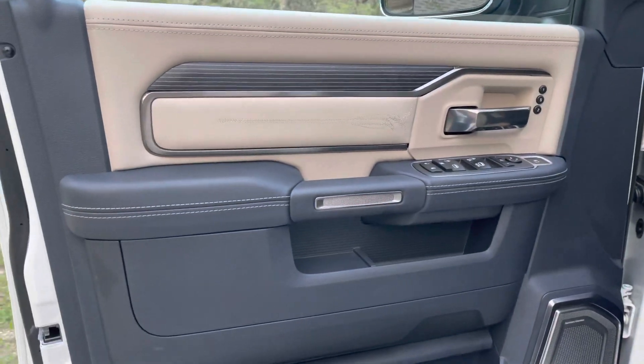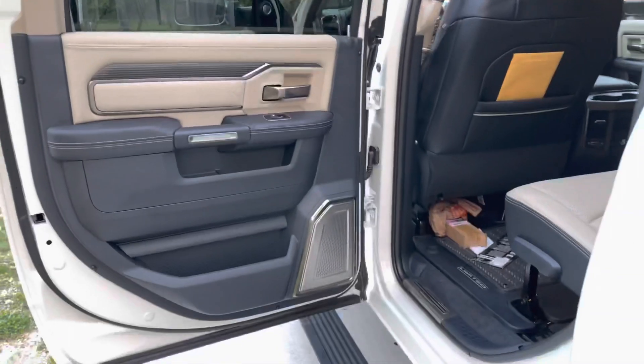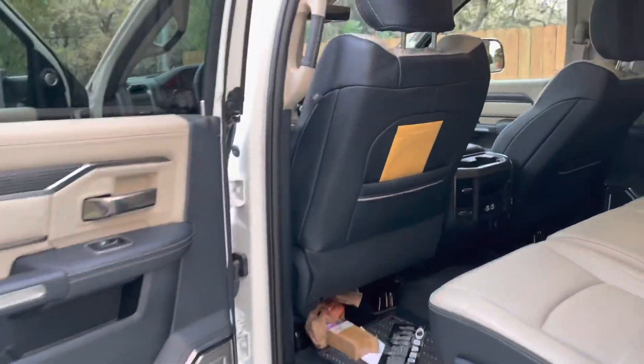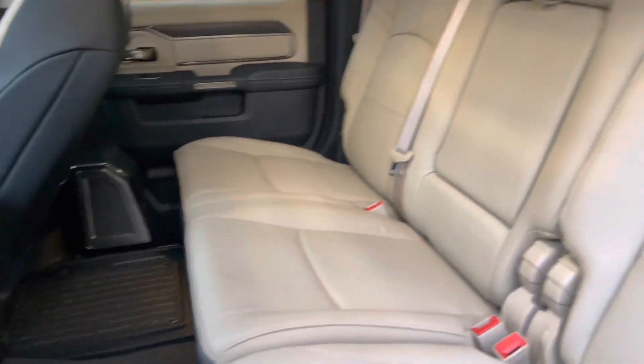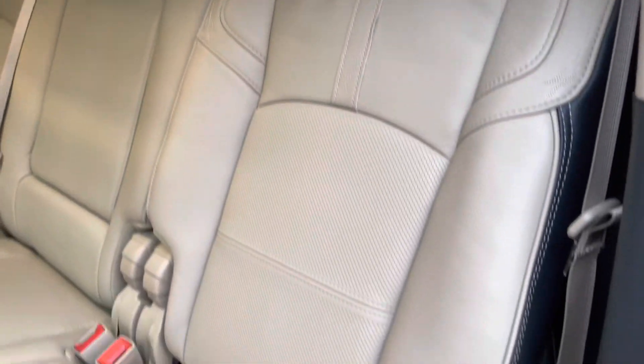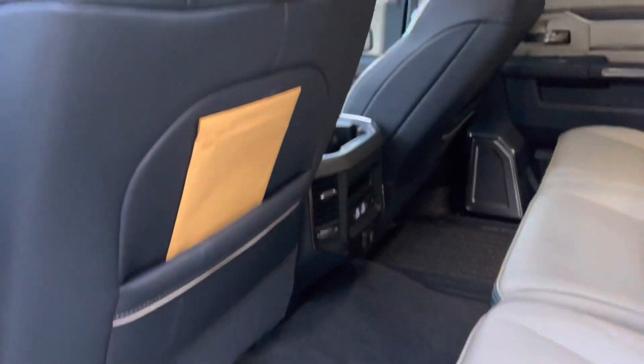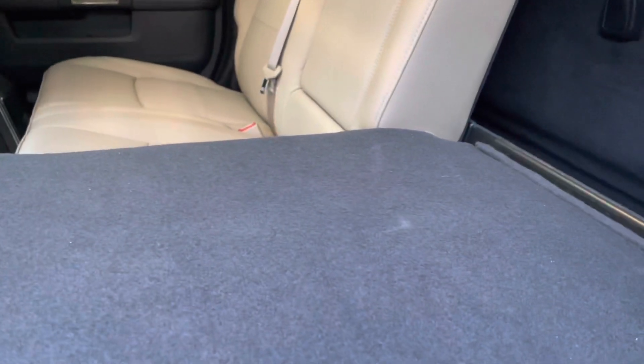Beautiful inlay with the wood on the doors — just really nice. Stepping into the rear, you obviously still have more space and better appointments, really nice leather with the Indigo kind of blueish color. These seats do fold down so you have that flat surface here.